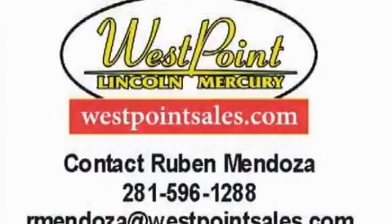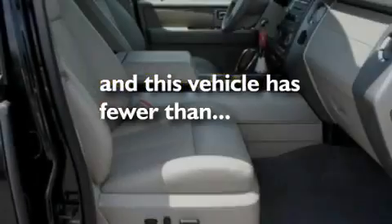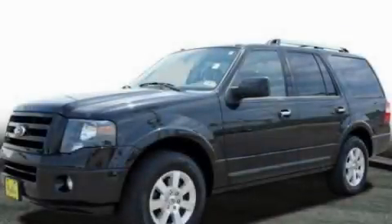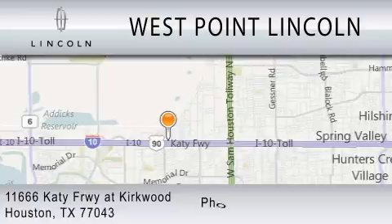It also has memory settings for the driver seat's positions, so you can recall your favorite position with the push of one button. This vehicle has fewer than 21,000 miles on the odometer. Stop by today and test drive this automobile for yourself. West Point Lincoln is dedicated to doing everything possible to ensure that the experience you have selecting your next vehicle is as pleasant as possible. We're located at 11666 Katy Freeway at Kirkwood in Houston.